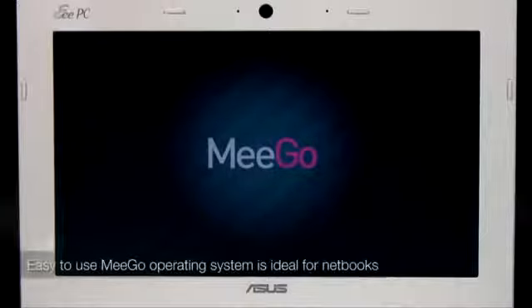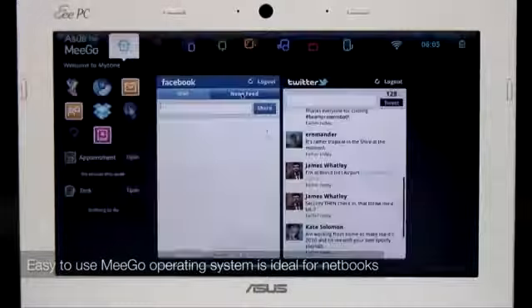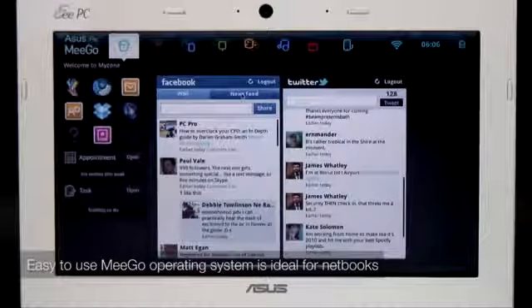What really sets the X101 apart from the competition is its operating system. It runs Intel's new Mego OS, which was designed specifically for portable computing, with battery life, speed and screen size in mind.